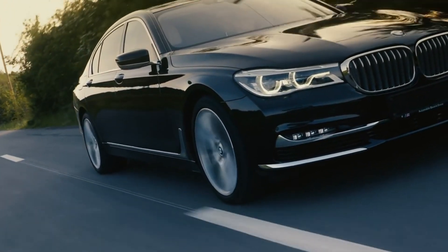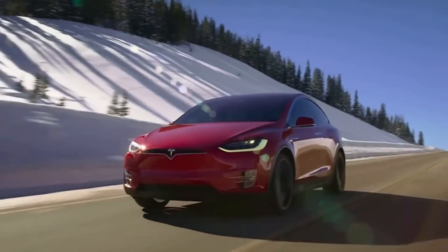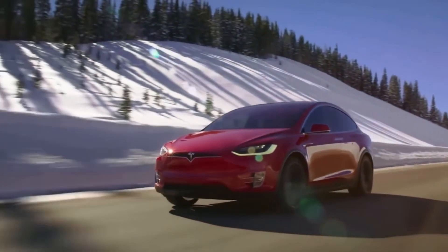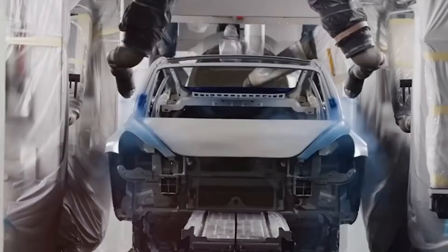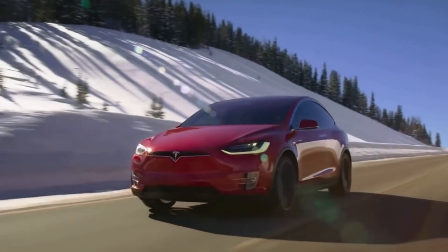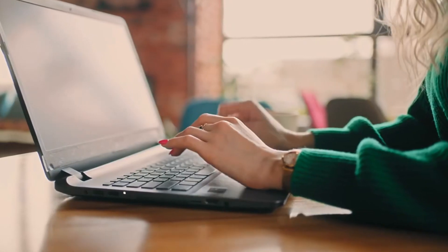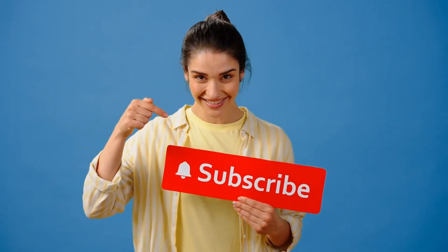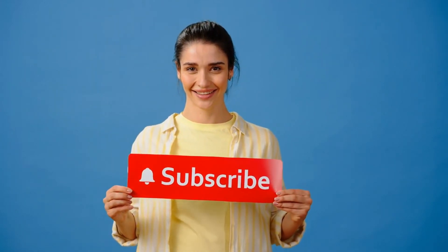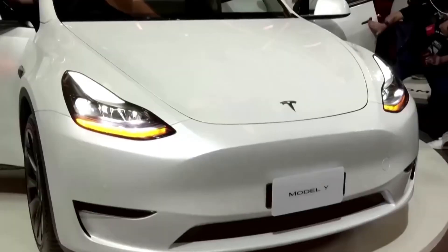We're witnessing a pivotal moment in automotive history where advanced technology becomes accessible to the average consumer. Tesla's achievement with the Model 2 isn't just about reducing costs — it's about democratizing the electric revolution. If you found this deep dive into Tesla's latest innovation fascinating, make sure to hit that like button and share this video with fellow Tesla enthusiasts. Drop your comments below on what feature excites you most. Don't forget to subscribe to Elon Musk 24 Hours and hit the notification bell to stay updated. Together, we're witnessing the future of transportation unfold. Thank you for being part of our community.